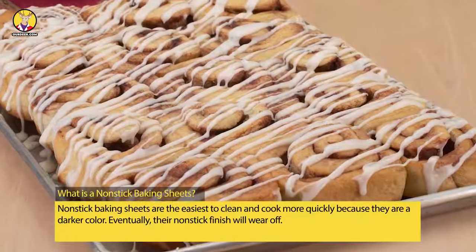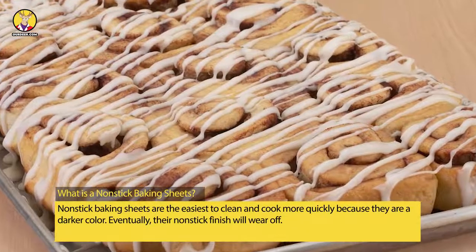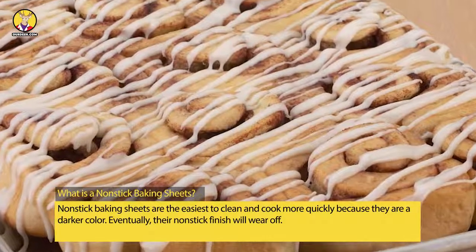What is a Non-Stick Baking Sheet? Non-stick baking sheets are the easiest to clean and cook more quickly because they are a darker color. Eventually, their non-stick finish will wear off.